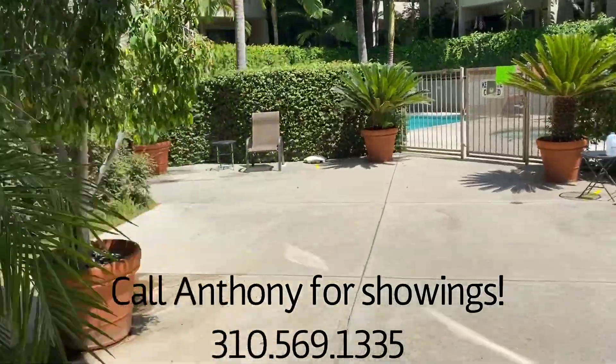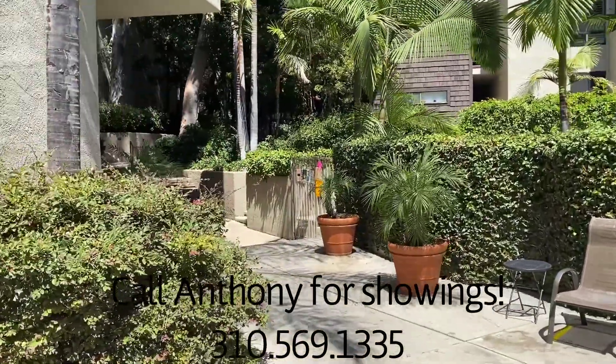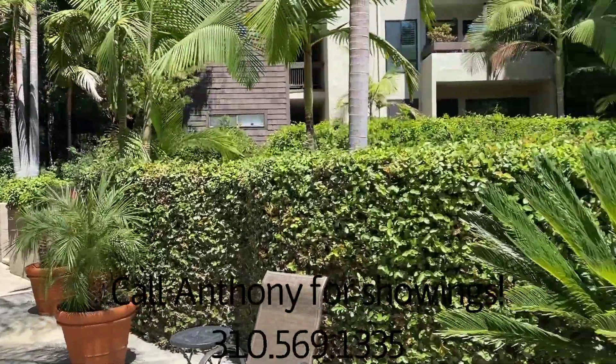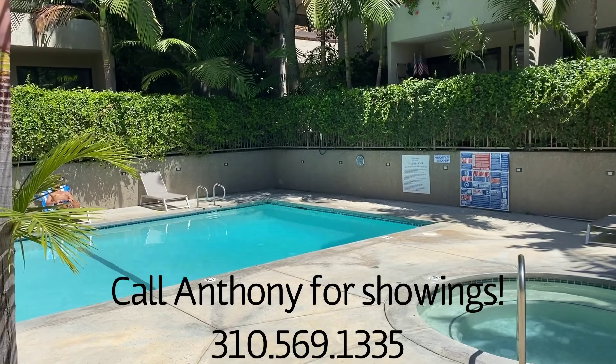If you're thinking about buying or selling in the greater LA area, give me a call and I'd be more than happy to guide you along the way. Make sure to subscribe to our channel to find out about any more listings that are coming soon before they hit the market.